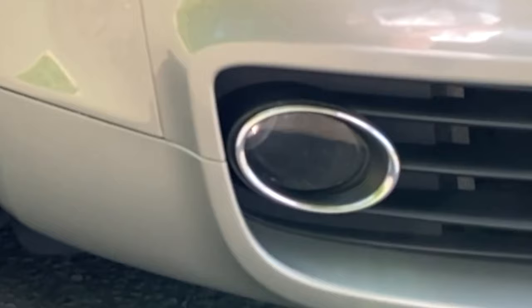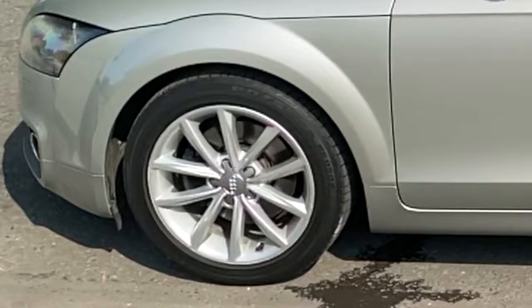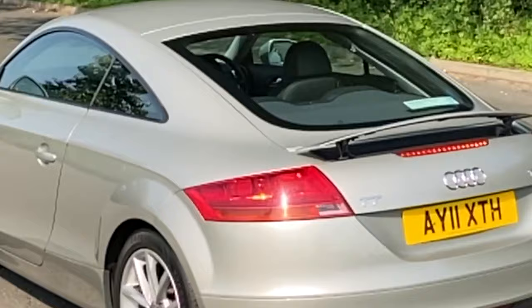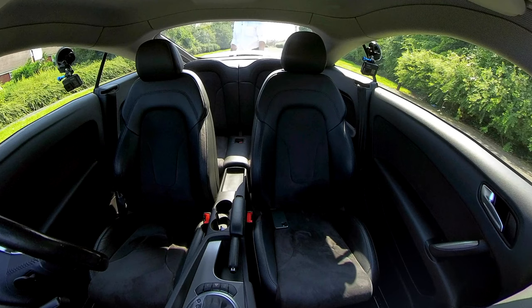It's the Quattro version. It's got the chrome trim around the front grille, the Quattro badge, chrome trim around the fog lamps, a deep spoiler at the front, 10-spoke alloy wheels, and power folding door mirrors. It has the spoiler which you can raise inside the cockpit or it will come up automatically at speed.